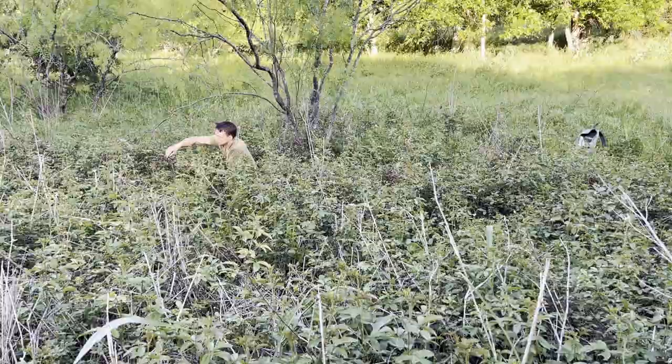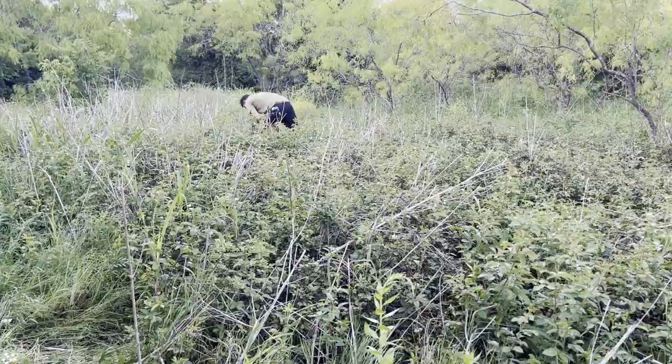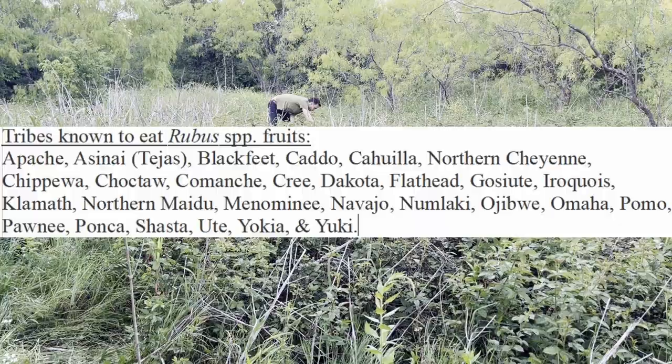The Cahuila name for the blackberry plant was piquel yum, and the Comanche called it pinatsaya. At least 18 species in the genus were known to be eaten by at least 28 different American Indian tribes.